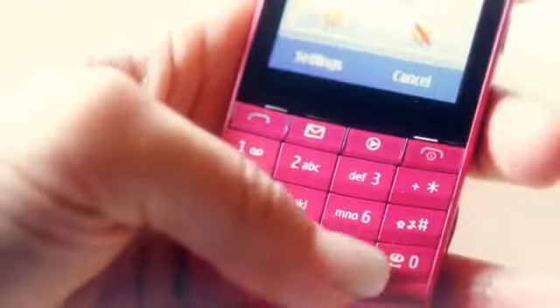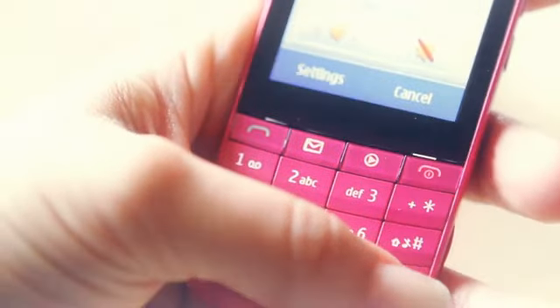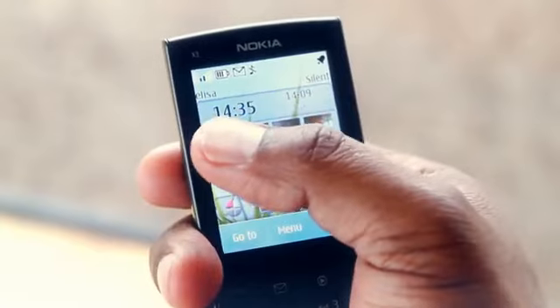The Nokia X3 is Nokia's first touch-and-type device. What touch-and-type means is that the X3 combines in an amazing way the best of two worlds: the keypad, which is the most used mobile user interface on the planet, and the touchscreen.